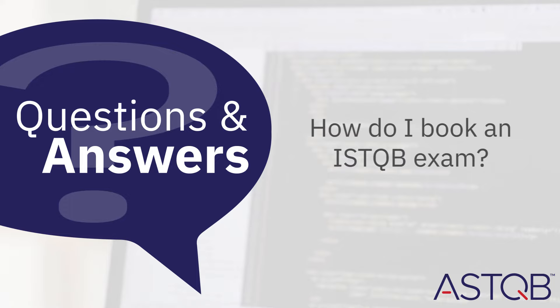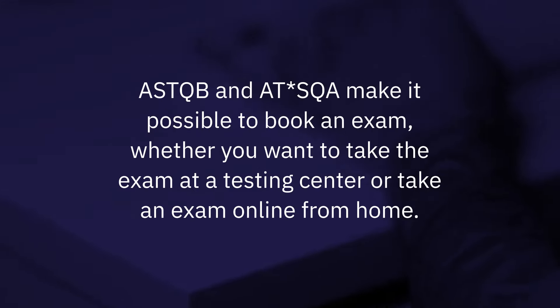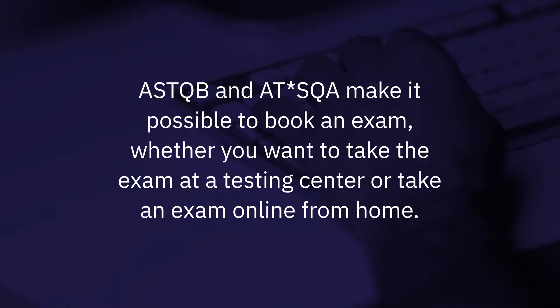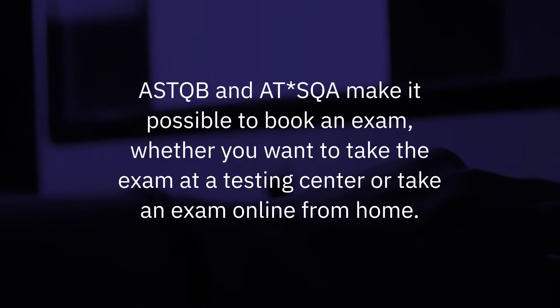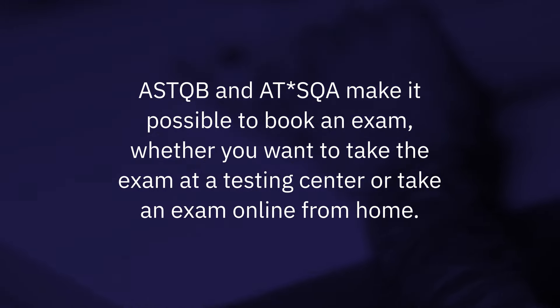How do I book an ISTQB exam? Booking an ISTQB exam is easy. ASTQB and ATSQA make it possible to book an exam, whether you want to take an exam at a testing center or take an exam online from home.